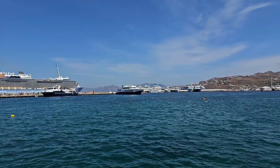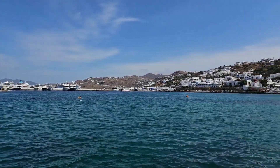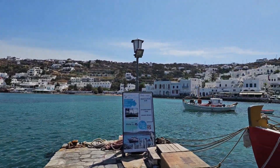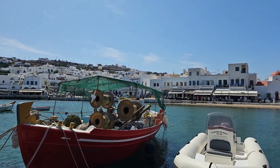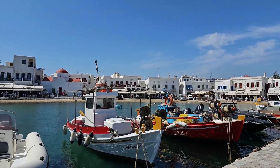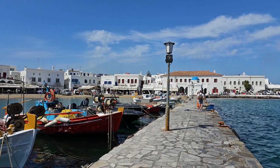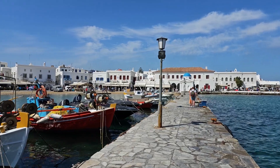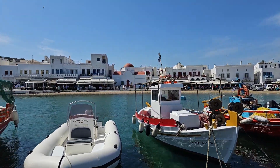We're on a little jetty in the beautiful port of Mykonos. Here's a sweeping shot of the bay — there's a variety of little fishing boats and you can get an idea of the restaurants and bars around the bay. The outlook here is really lovely.